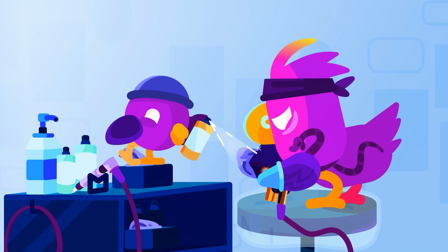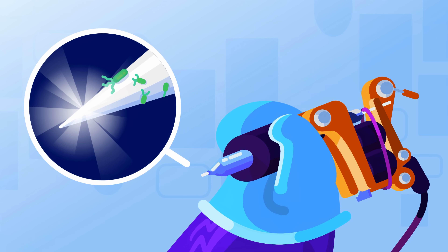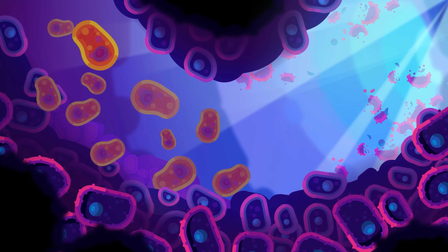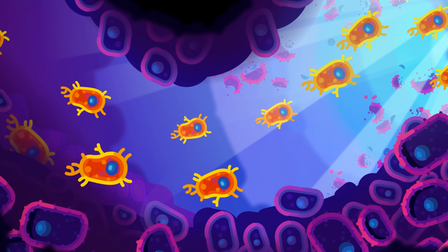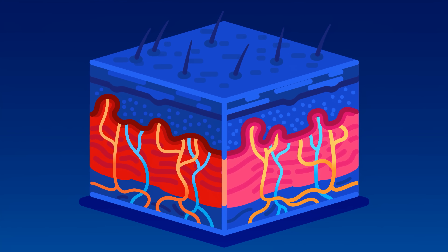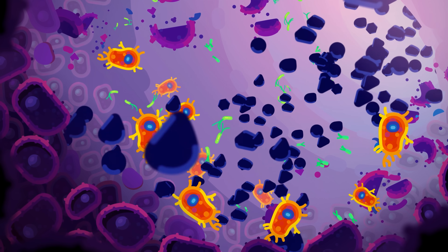Luckily, you did your research and chose a responsible tattoo artist who properly disinfected their tools and your skin. But you only ever get 99.9% of all bacteria, and some of the survivors made it into your flesh. Your immune system is not amused at all. All the death and destruction wakes up hundreds of thousands of macrophages in your dermis that rush into the open wounds to defend you. Immediately, they start killing bacteria, release chemicals that call for reinforcements, and order your blood vessels to open up and make your dermis swell up with fluid.